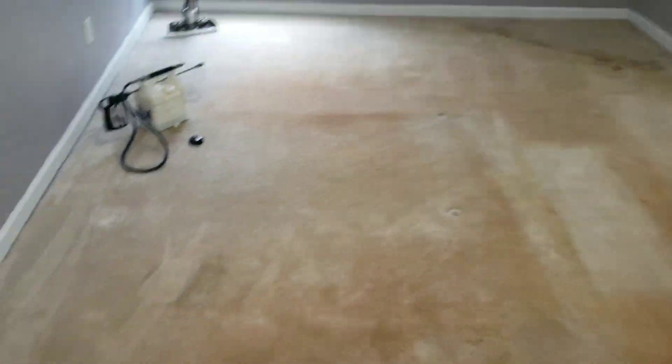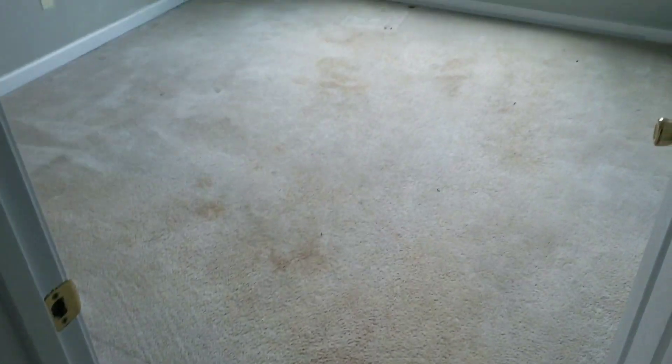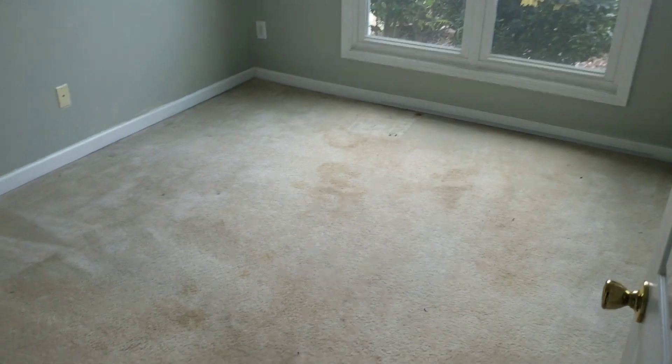Today is January 14th, and this is the first of four jobs today. Just gonna let you guys take a look at before and after. Total six areas and a hallway. This room isn't too bad, and this one right here isn't too bad either, but we do have a lot of stains so we're gonna be doing a full deep clean.